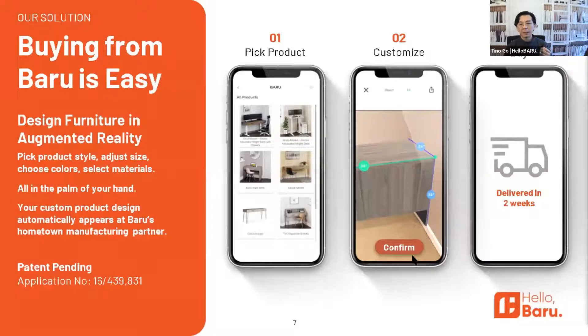We've made it as easy as buying from Amazon. Choose your product, customize it, we deliver it in a couple of weeks. Super easy, super transparent.